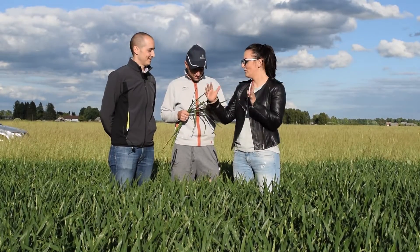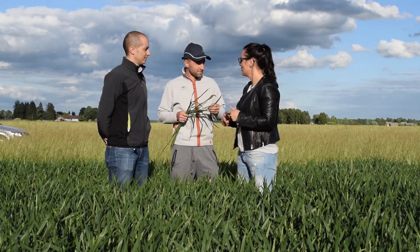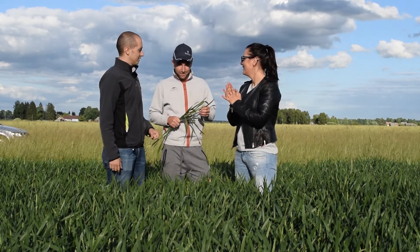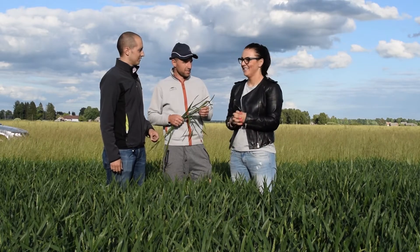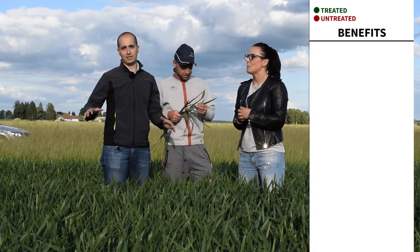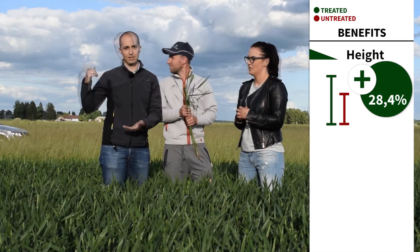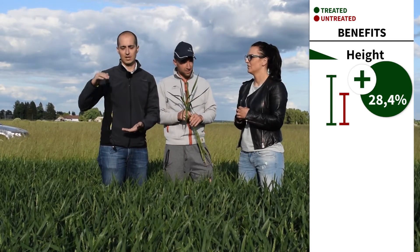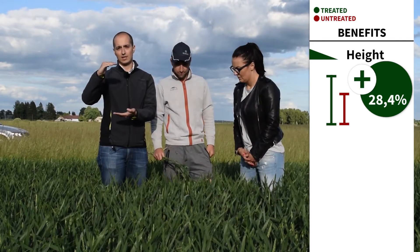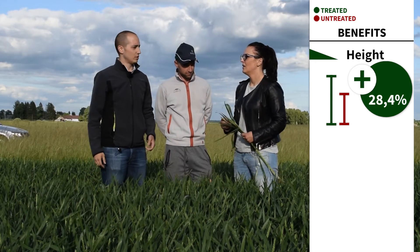Can you see results? The difference between where you are applying and where you are not applying? The size of the ear is completely different — we can see the pictures later. But now they are completely different. This is the size of the untreated and this is the size with the two products. The results are perfect.